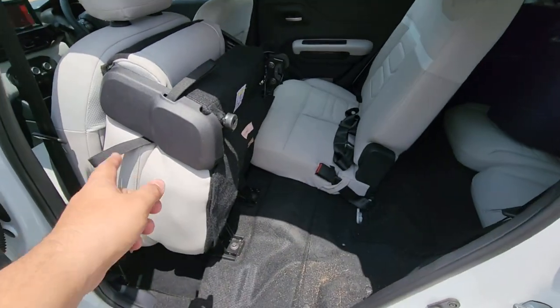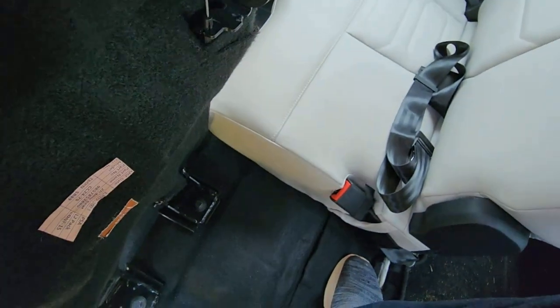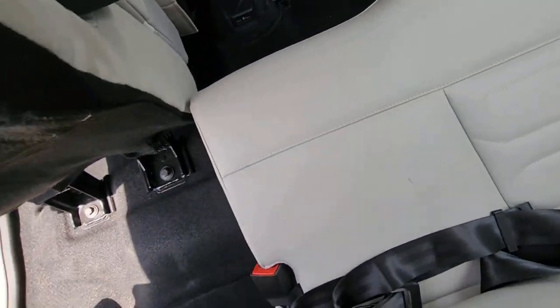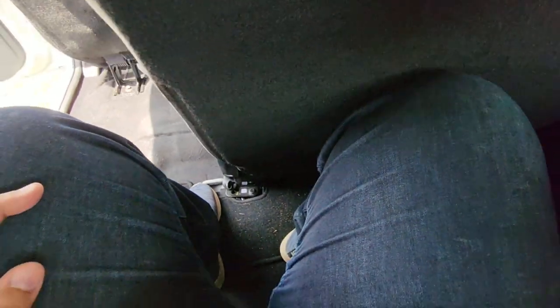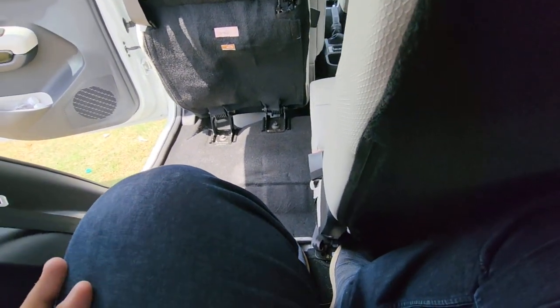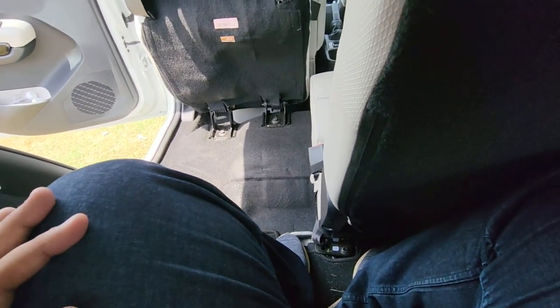Getting into the third row — with one flip of the seat using the lever, you can access the rear seats. Sitting in there, knees are up but there is still a good amount of space because the backrest is well done. There are seat belts and a small window. Overall this is quite nice, and for kids and shorter adults it should be just fine for short trips.